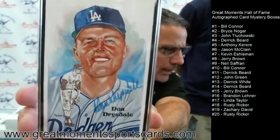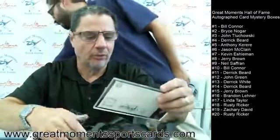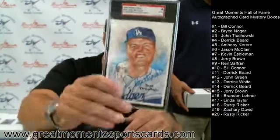In the next one maybe we'll mix up some Perez Steele, some football — this is gonna be fun. I can be creative with that. Don Drysdale, great-looking card — and that was box number fourteen, Derek Beard.